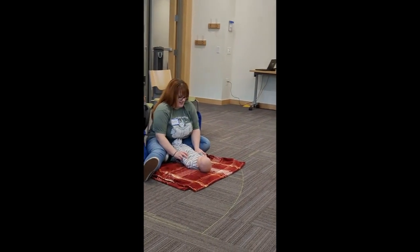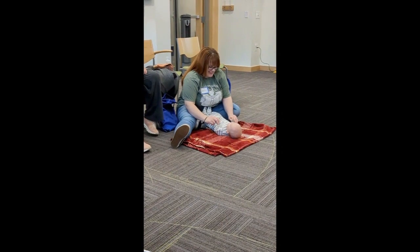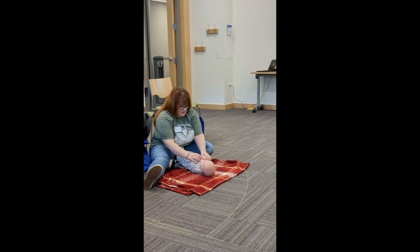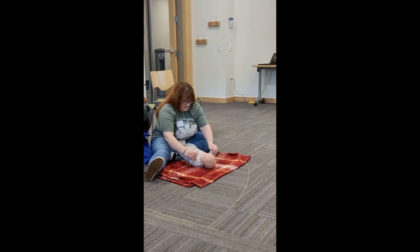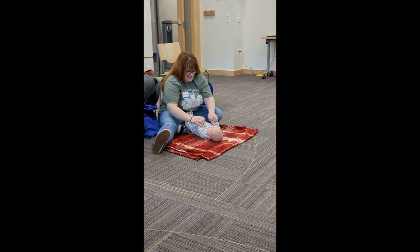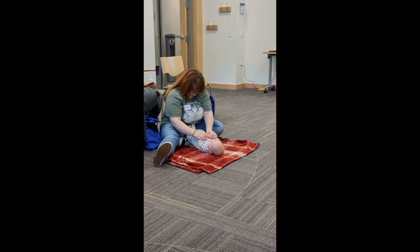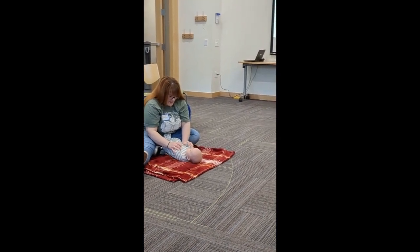Let's try that one again together. This time we'll all do the motions and say it out loud. Ready? This is big, big, big. This is small, small, small. This is short, short, short. This is tall, tall, tall. This is fast, fast, fast. This is slow, slow, slow. This is yes, yes, yes. This is no, no, no. Oh, you know that one!